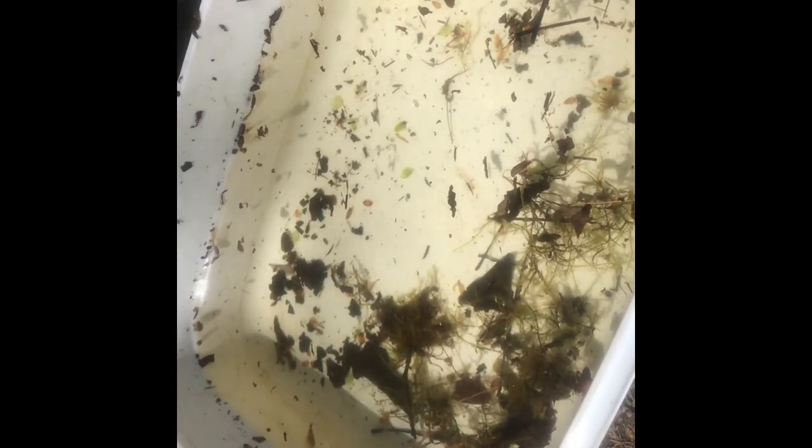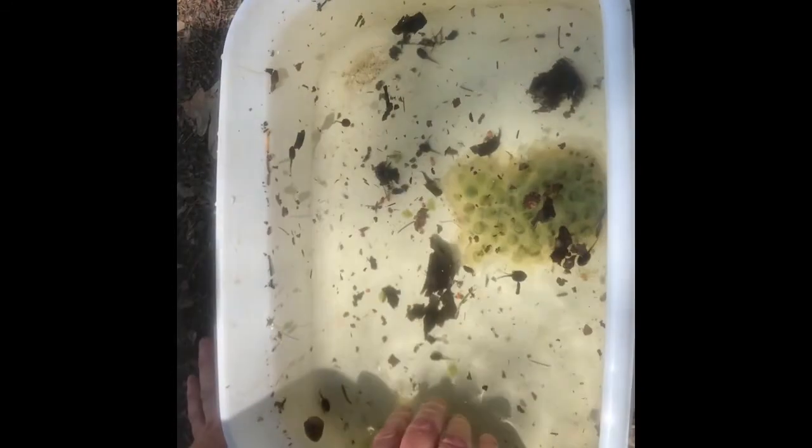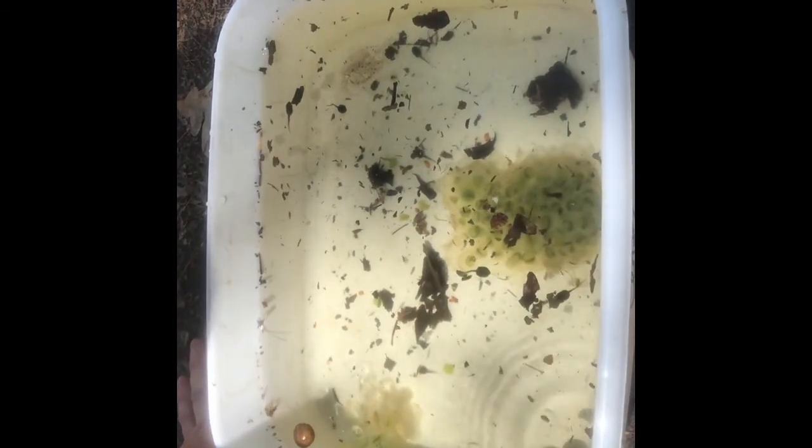The other animals you're going to observe I caught with my net while I was in the water at the vernal pool. Be sure to use your good observation skills during the next parts of our video. One of the things about vernal pools is that it's a safe area for animals to come and lay their eggs.